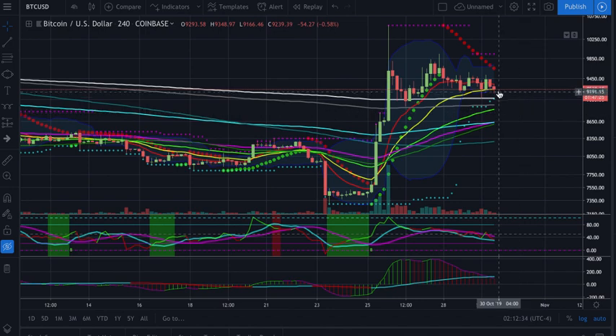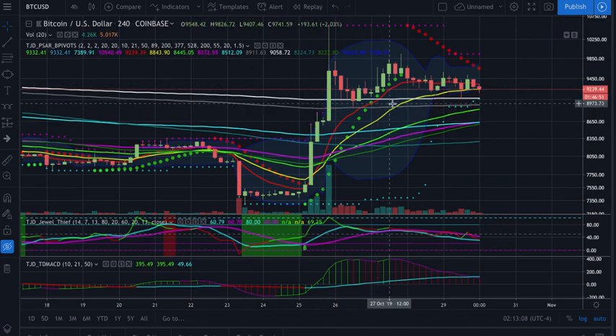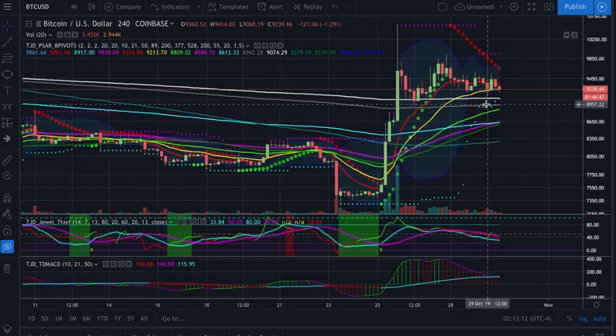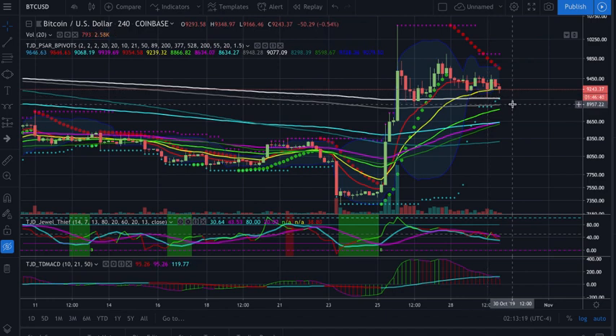We'll at least see bounces at first. But if we don't find support, we could come back down here and test these 200s. I'd like to see us bounce at least the 88–89 area. I'd like to see that bounce at least a little bit, but we'll see what happens. We basically just have to see how this plays out. There's definitely moves to be made, but we're just waiting for the next big move. You can see basically the 377 and the 528 have been getting touched by all these wicks, so I would expect that's our next target — coming down here to touch one of these two moving averages.